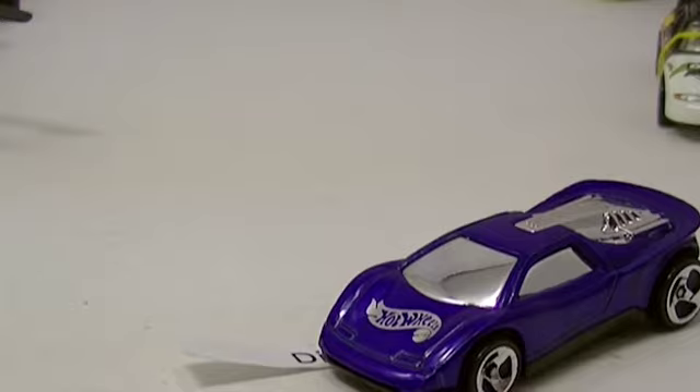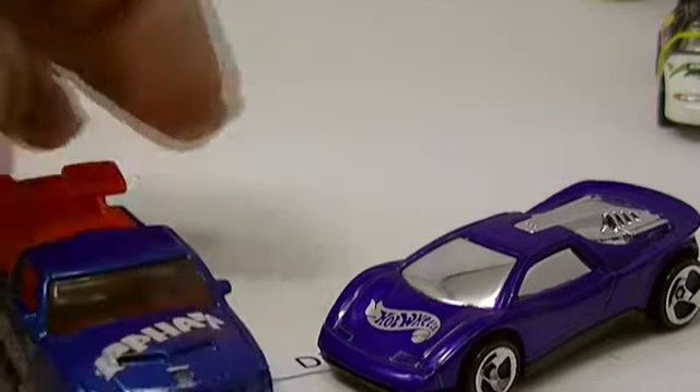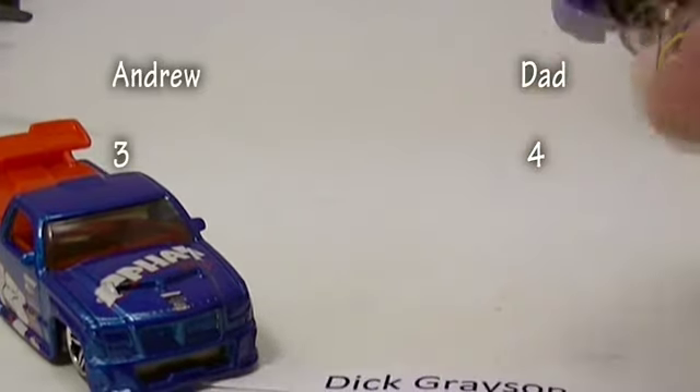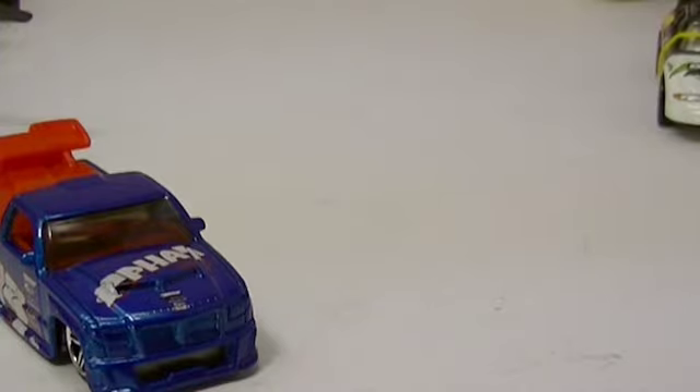I dig around and grab mine. Andrew got a Fat Truck. The next car of mine goes to Dick Grayson — Robin from Batman. I'm not sure what mine is called exactly. Andrew picked the Super Tuned Fat Truck. Which one wins? Mine wins — I thought for sure he'd pick that Fat Truck. I may trade him for it later.